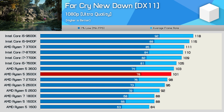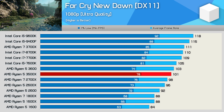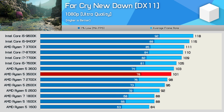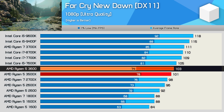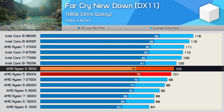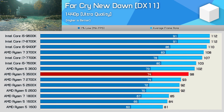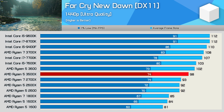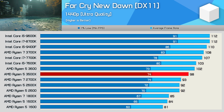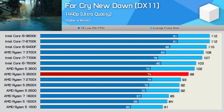Far Cry New Dawn is the least CPU-demanding game tested so far, so unsurprisingly the 3500X doesn't suffer poor 1% low performance here — in fact it's actually a little bit better than the 3600 in that regard. Overall performance was much the same and not a great deal better than the second-gen Ryzen parts. It's a very similar story at 1440p, so for older or less demanding titles, the 6-threaded 3500X will be perfectly fine.